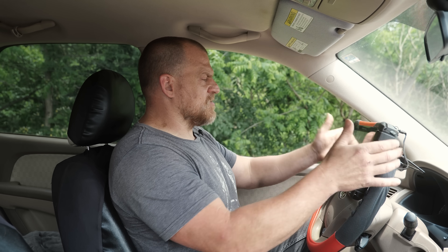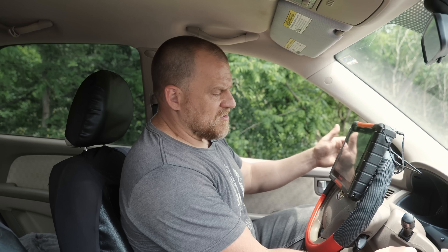2008 Kia Sportage with a suspected faulty fuel pump — that's what my friend Pete told me. 2008 Kia, 200,000 miles, it's a no-start. I'll just let you hear it.